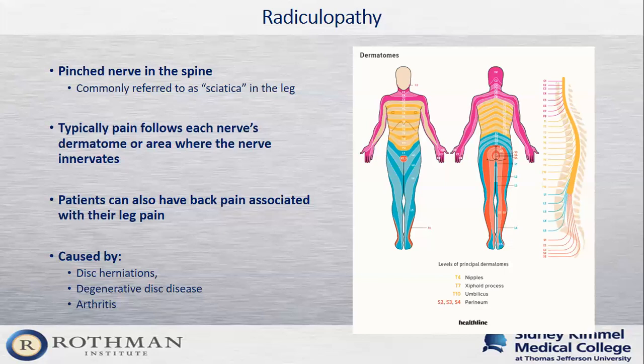When talking to a patient in the office, I'm trying to figure out which dermatome they're describing and where their pain is so that when we get imaging, I can make sure their imaging and symptoms match up. Radiculopathy is commonly caused by disc herniations, degenerative disc disease, arthritis, or even spinal stenosis itself.